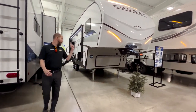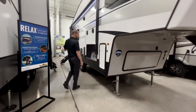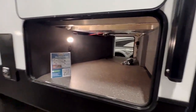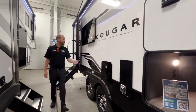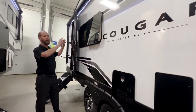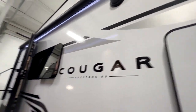On the front you've got a cap with nice lights, road armor suspension, and a giant pass-through storage area. It does have a tankless water heater, which is a new thing for Keystone this year. Aluminum wheels up top, frameless windows, and a giant patio awning that is power-operated with LED lights.